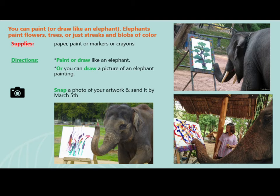For this week's project, you can paint or draw just like an elephant. Elephants paint flowers, trees, or just streaks and blobs of color. Supplies you will need to gather: paper, paint or markers, and crayons.